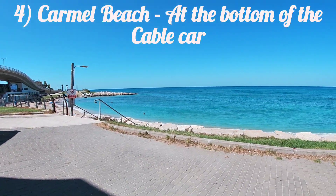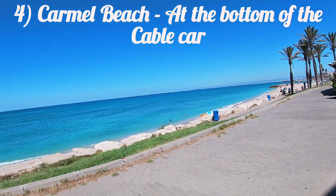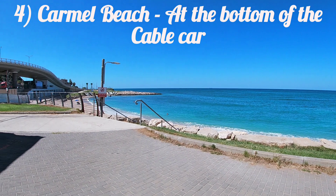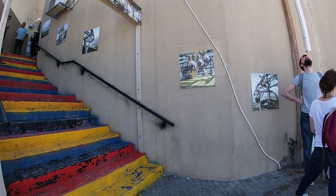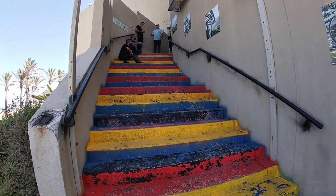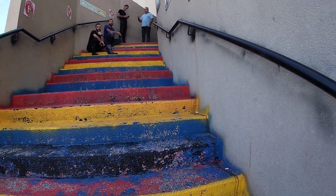At the bottom, there's a beach again with clear blue waters. Then we're going back up in the cable car.